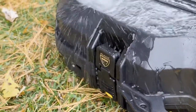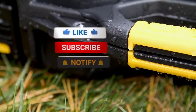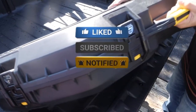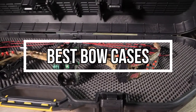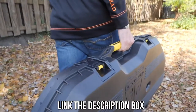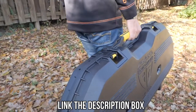Being a bowhunter, you need to know how important it is to protect your bow. It would help if you had a good case to safely store your bow, and it needs to be compact enough to fit in the back of your truck. Whether you're a seasoned archer or not, guidance is needed when purchasing a bow case. We are bringing you the top 5 best bow cases in this video, and they are proven to be some of the best in the market.